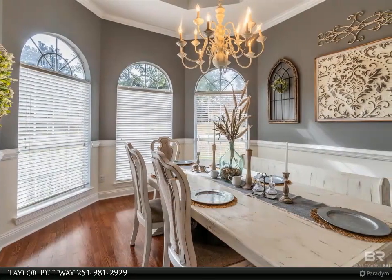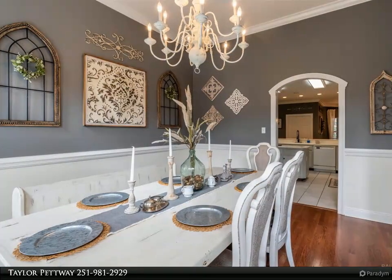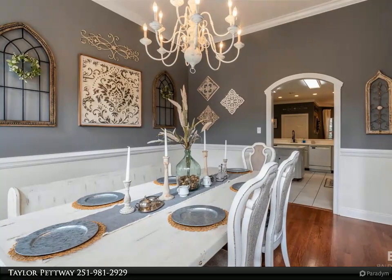Amidst the tranquility of this retreat, discover a double garage, additional storage space, and a workshop, ideal for keeping everything organized and ready for your next project.